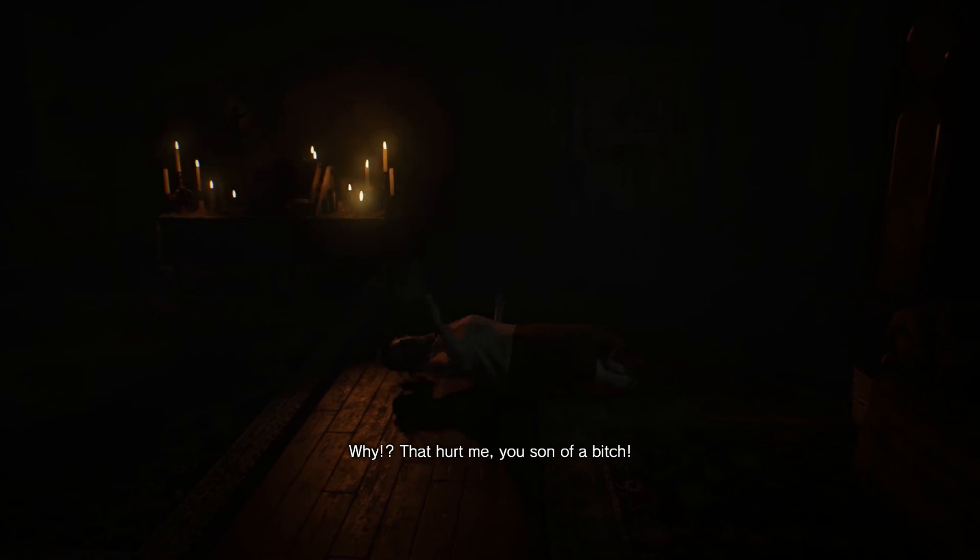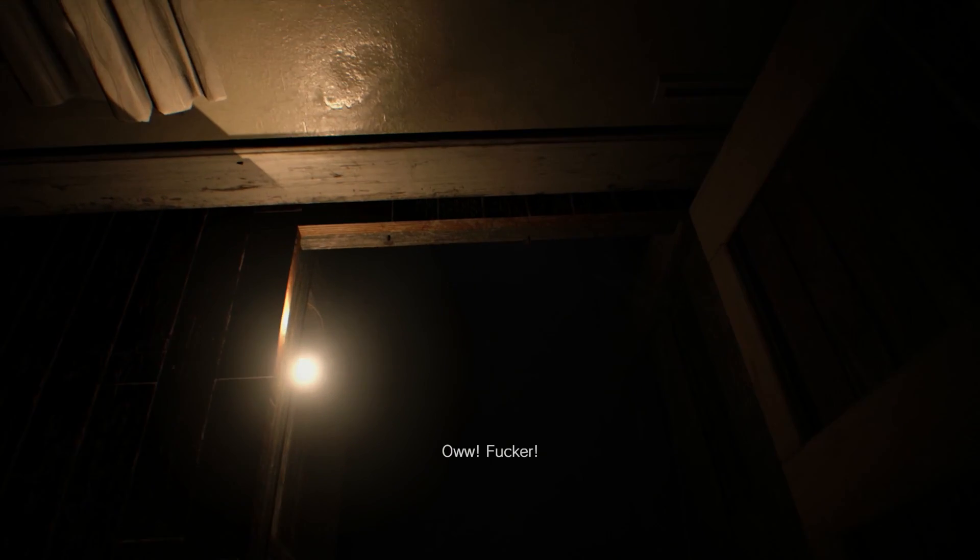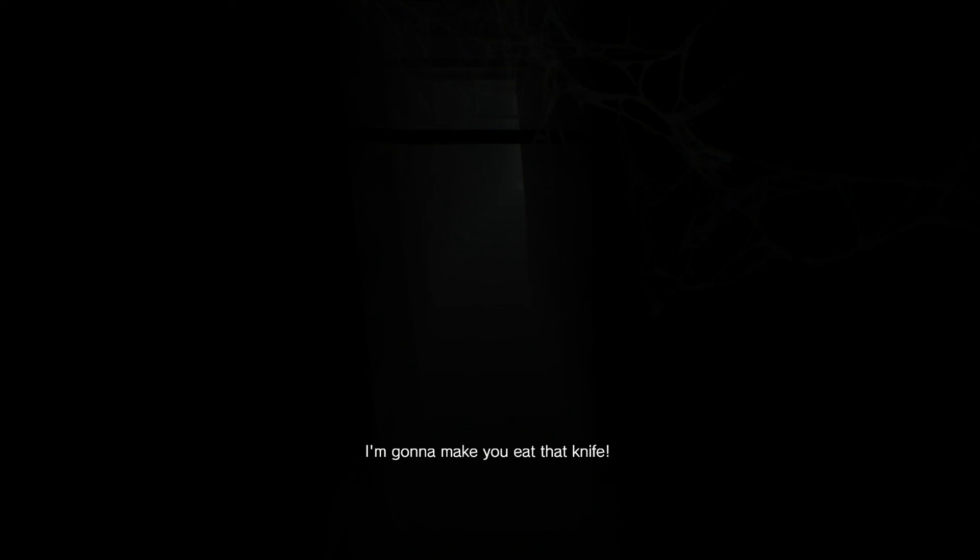And that wraps up this puzzle. If you enjoyed the video, be sure to like and subscribe. Also, be sure to check our description for more Resident Evil 7 content. And for more guides like this, be sure to head over to PrimaGames.com.